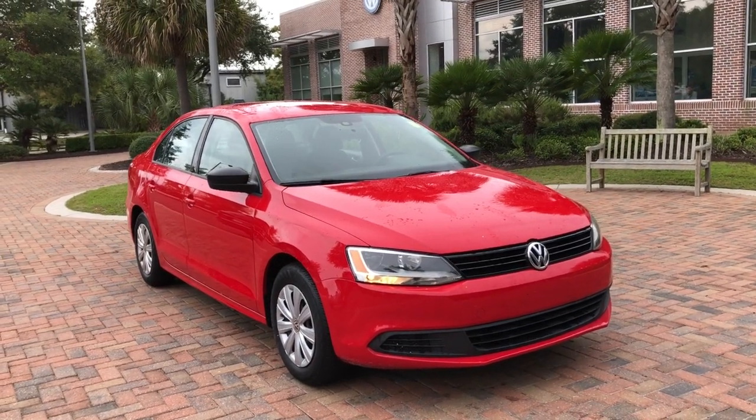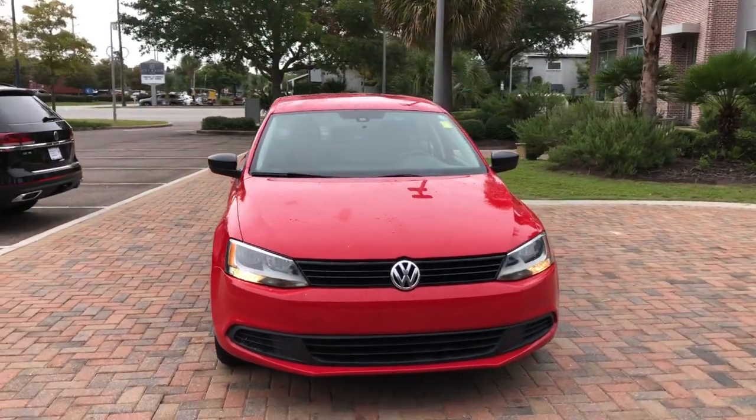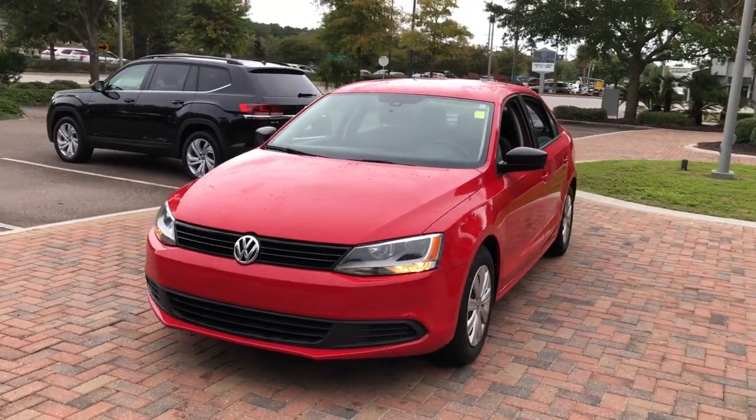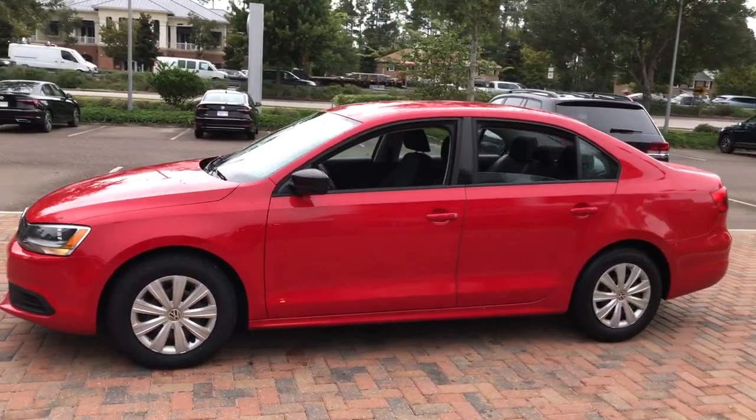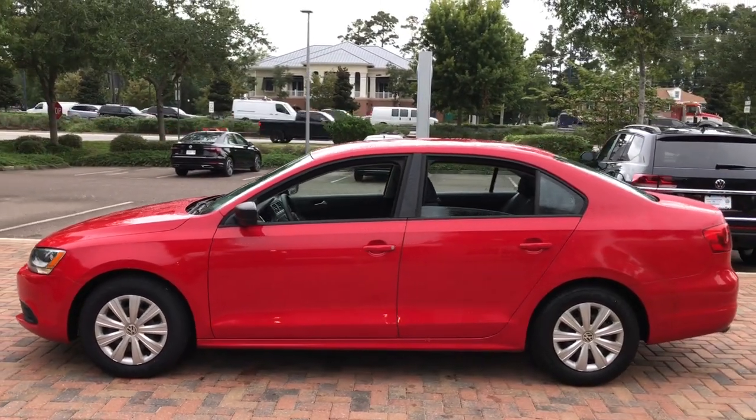Check out this 2014 Volkswagen Jetta. This vehicle still has fewer than 50,000 miles on the clock, so it won't last long. Make your daily drive the best it can be in this sleek, modern Jetta.